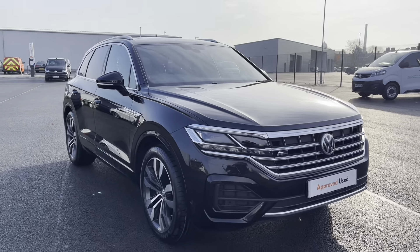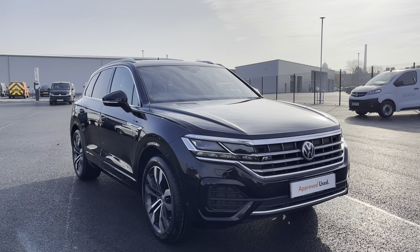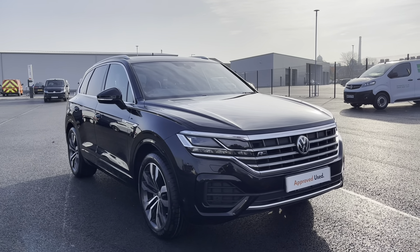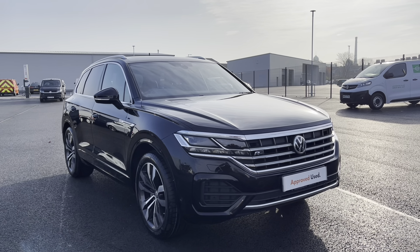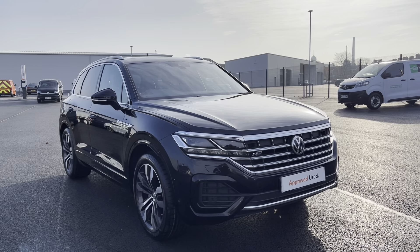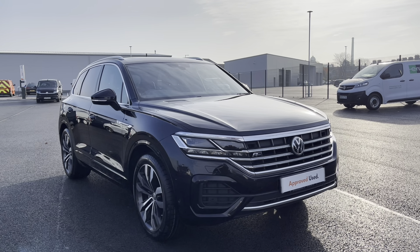Thank you for watching — this has been the stunning approved used Touareg R-Line, currently available at Oldham Volkswagen. If you'd like to come down and have a look at the car yourself or get a tailored finance quote, please get in touch on 0161 825 8520 and we'll be more than happy to provide more information on the vehicle.